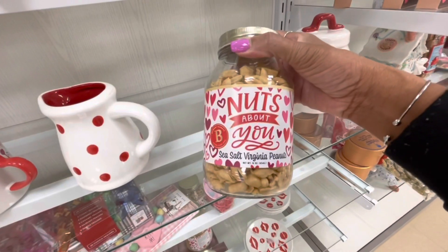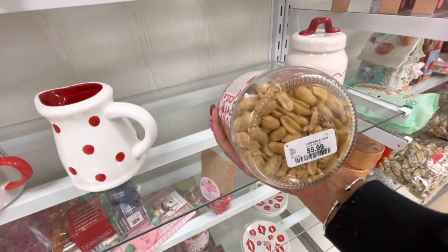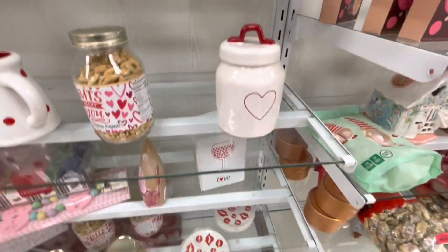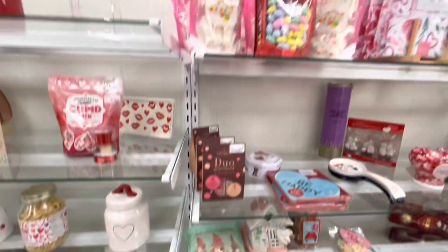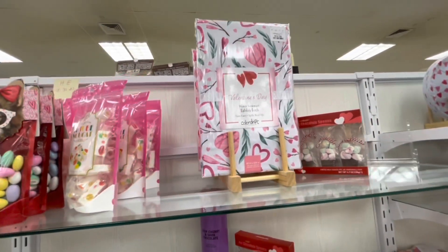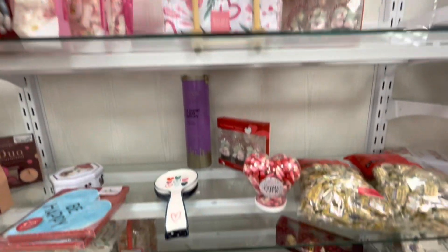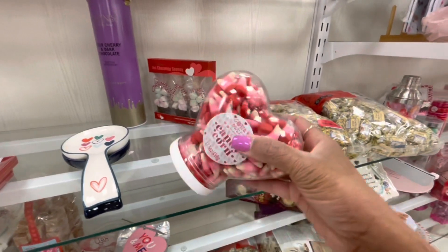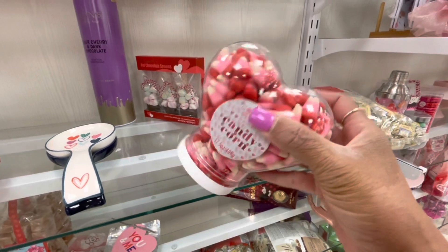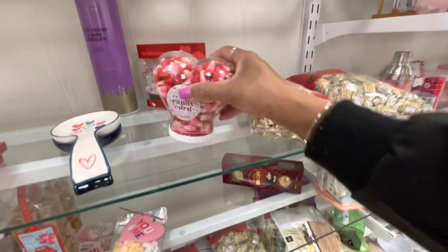The Mickey and Minnie mug and this little milk container for $4.99. Look at this — 'Nuts About You' sea salt Virginia nuts for $5.99. Another container for $7.99, and lots and lots of candy. They have Valentine's Day tablecloths for $14.99. Here's another little container — Valentine's Day candy corn. I've never seen Valentine's Day candy corn before — $7.99.